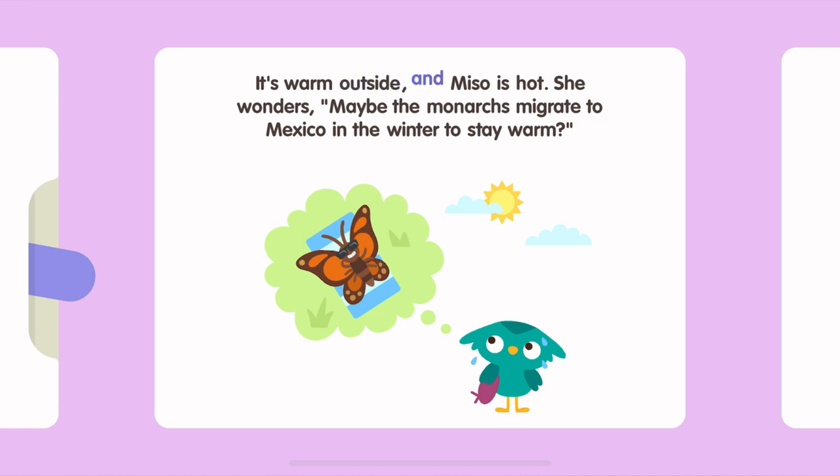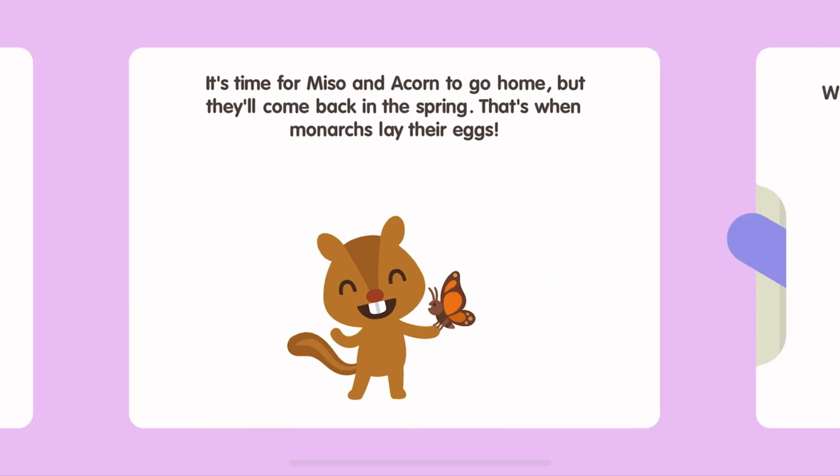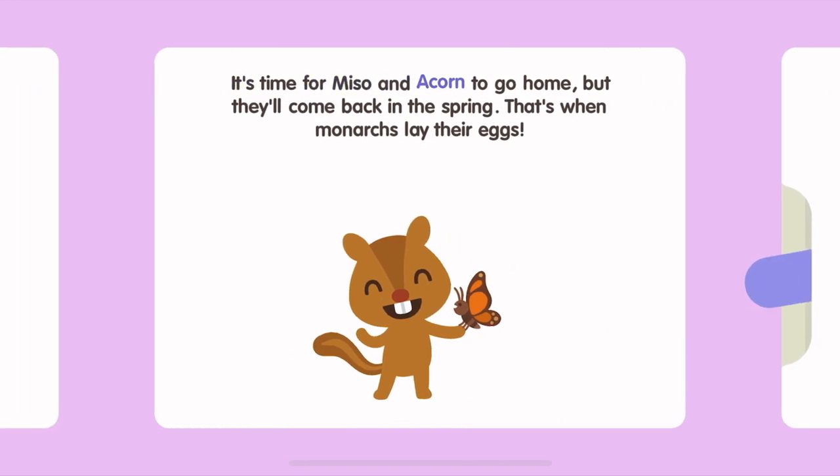It's warm outside and Miso is hot. She wonders, maybe the monarchs migrate to Mexico in the winter to stay warm? It's time for Miso and Acorn to go home, but they'll come back in the spring. That's when monarchs lay their eggs.